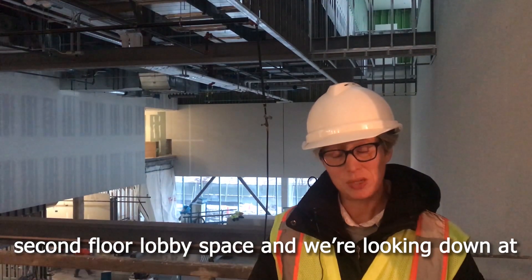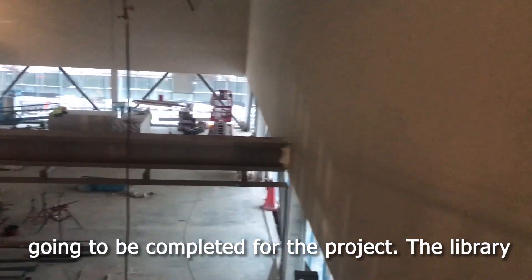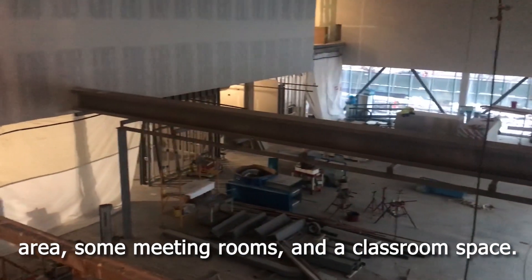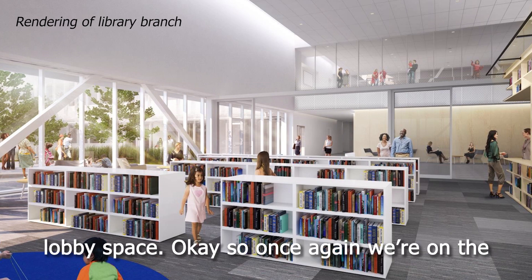Right now we're on the second floor lobby space and we're looking down at the library, which is one of the last areas that's going to be completed for the project. The library is going to include an open collection, a children's area, some meeting rooms — almost like a classroom space. It's also expandable so that it can extend into the lobby space.